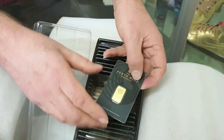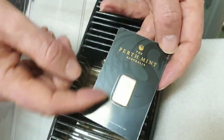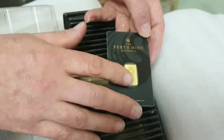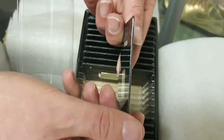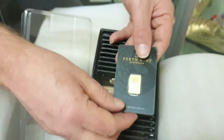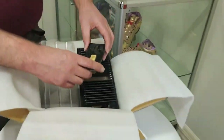Another big advantage of these CertiCards — covered in a previous video we'll link to — is that we can XRF them, meaning X-ray fluorescence testing, to verify purity without touching the packaging. It's completely non-destructive, so we can confirm this is a four-nines Perth Mint bar through the CertiCard while it remains sealed, proving it hasn't been forged.